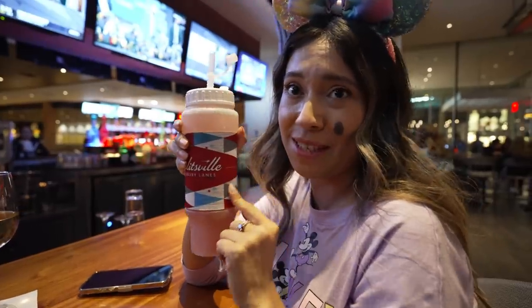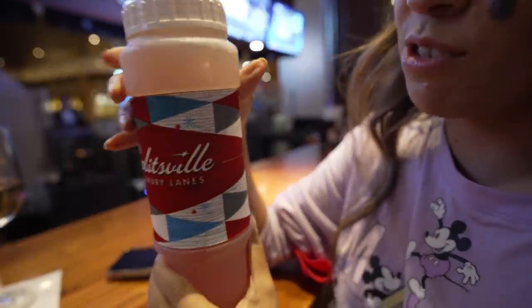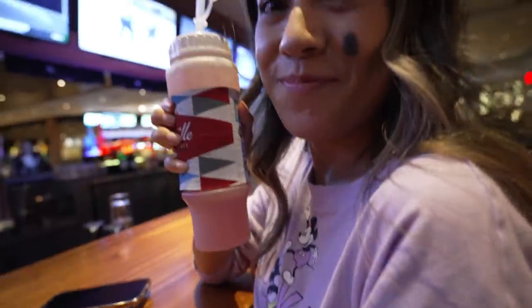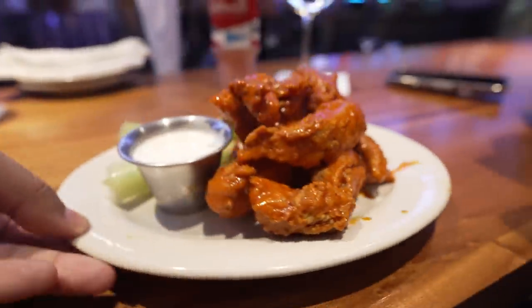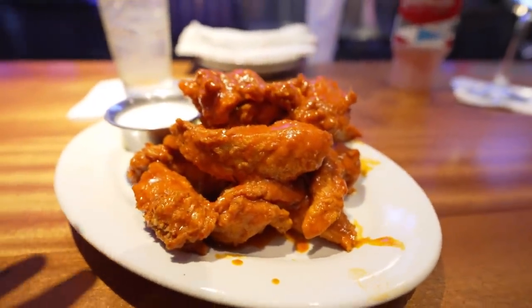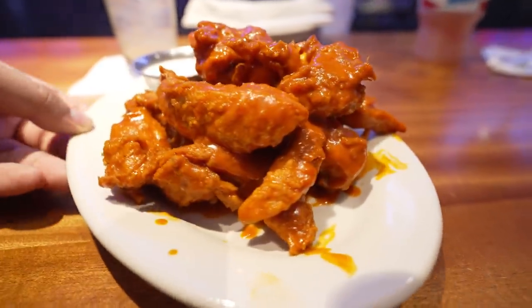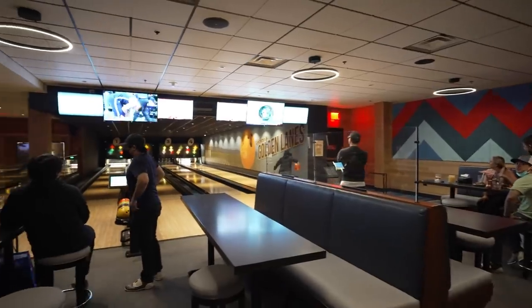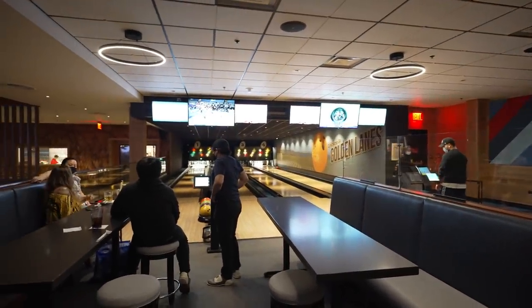Keep in mind you can't leave Splitsville walking around with the bottle — it has to be finished inside, around Splitsville. So if you're bowling, that makes it easy. You can take your time and enjoy some snacks with it. We ordered some chicken tenders — you can have them regularly breaded, or tossed in buffalo sauce, asian sauce, or barbecue sauce. We went with the traditional buffalo. We really want to thank you guys for coming along today!